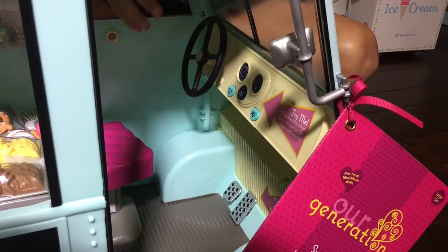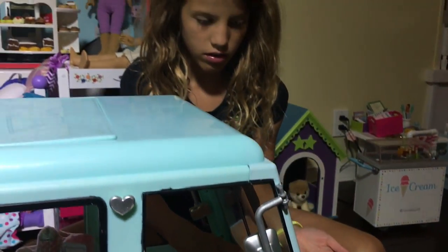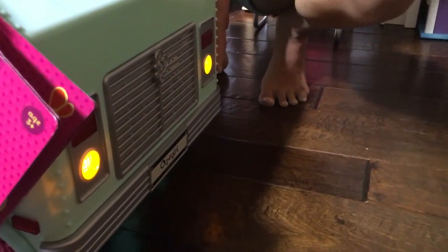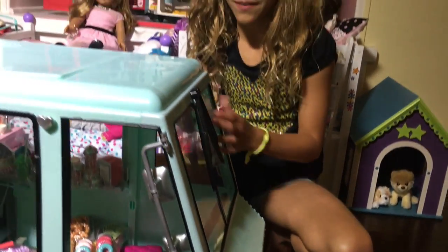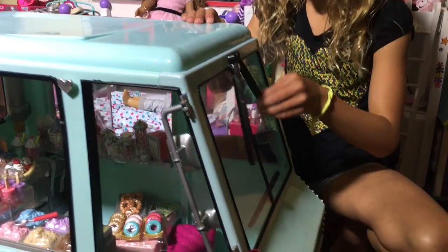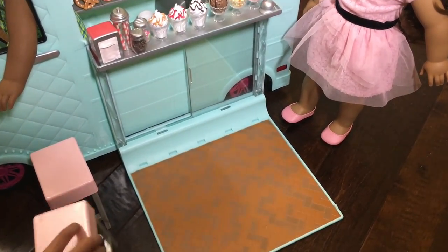Another cool thing about this is it plays music, and it plays different songs each time you press it. And then you can do lights, and there are windshield wipers too. The roof comes down to make a nice seating area for your dolls.